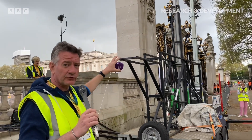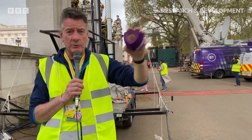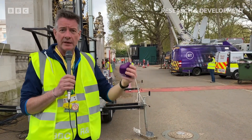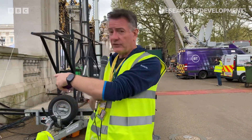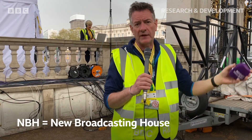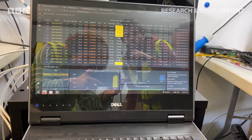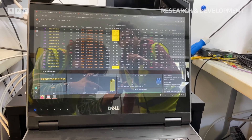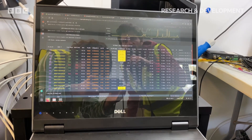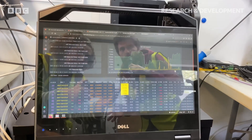What we're doing is taking these signals from there, passing them down through to our core computer which is in the port-a-cabin over behind us, and then signals come back here to BCN and are sent over to MBH where they're distributed out to the world. This is our control software where we're monitoring the network, and we're able to look in real time at each of the SIM cards and see the performance in terms of RF and overall network throughput.